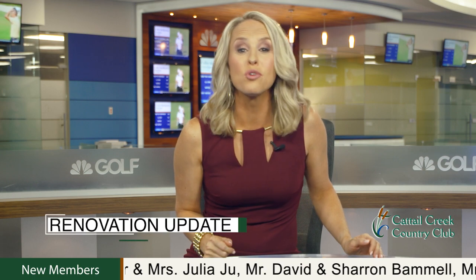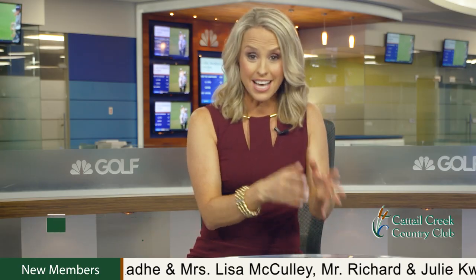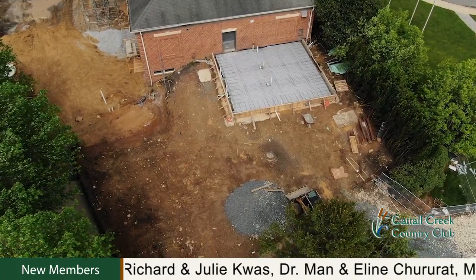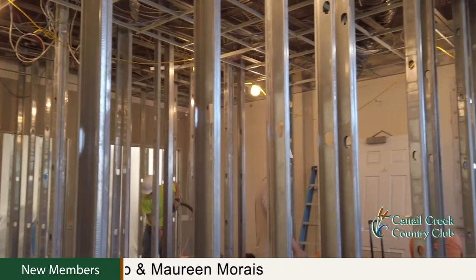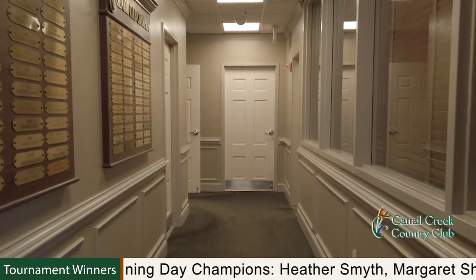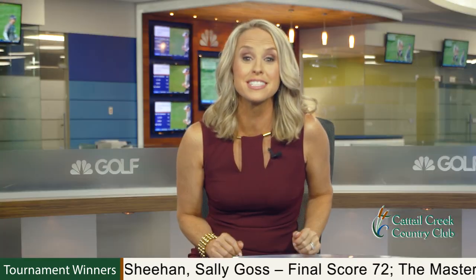Soon we'll have even more places to enjoy those beverages as we continue to see rapid progress on our $6 million clubhouse expansion. Last month, the construction team finalized the concrete foundation and steel framework of the rear clubhouse. In June, the team will focus on interior finishes, which include our new upper level casual and formal dining areas, an enhanced lower level with new locker rooms, a youth activity center, and our new members bar and grill complete with a golf simulator inside the bar. It's going to be outstanding.